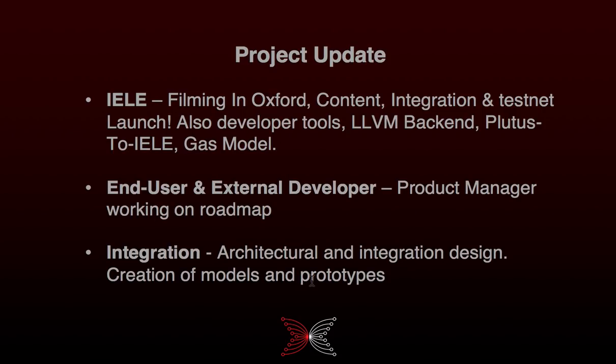In terms of integration, we've been working on our architecture and integration design. As I said, we've been creating models and prototypes for the numeric ledger and multi-currency, and the sidechains will follow in due course. The outcome of that will be something we can use when we start making changes to the code itself.